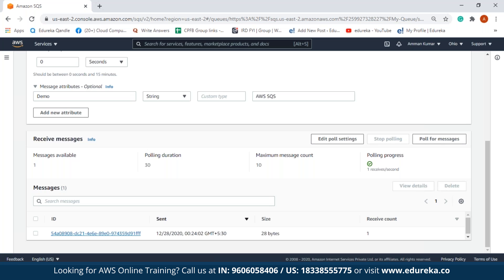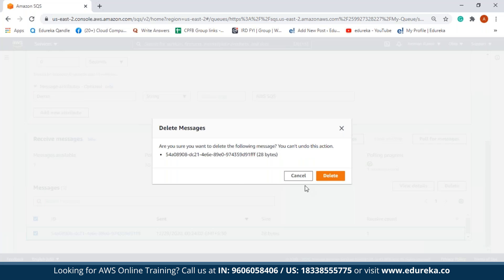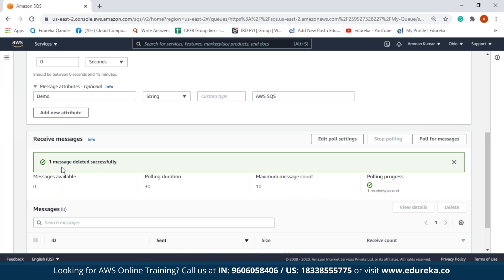Now that you know how to send and receive messages from the queue, let us delete the message. After processing the message, it's time to delete it. We click on the message and select the delete option. It will ask for confirmation — we click delete again. We get a confirmation that one message was deleted successfully. You can now see there are no messages available. This is how messages are sent and received from the queue.